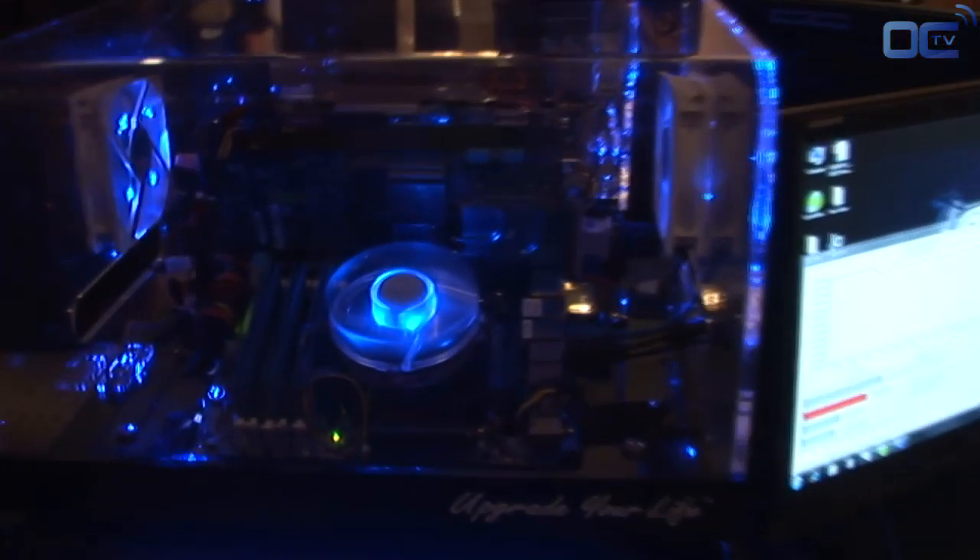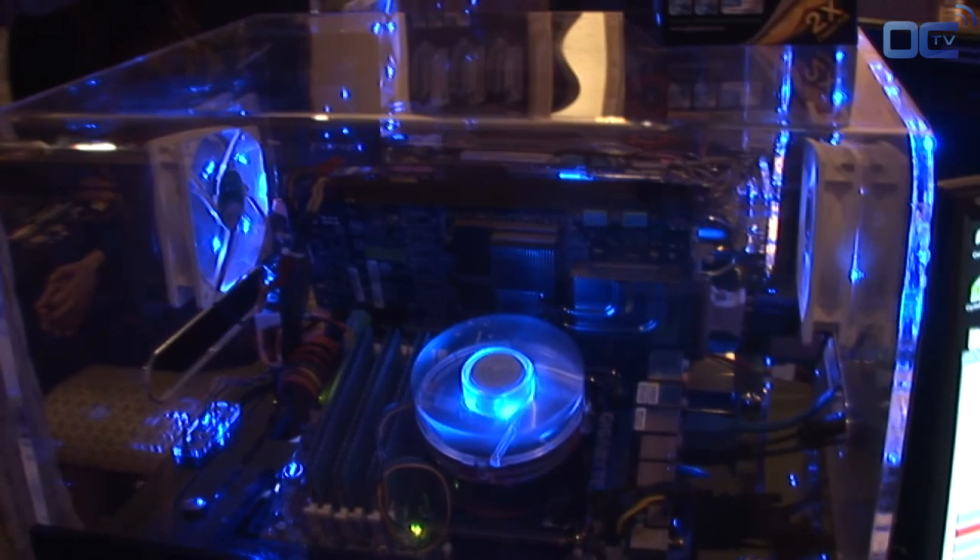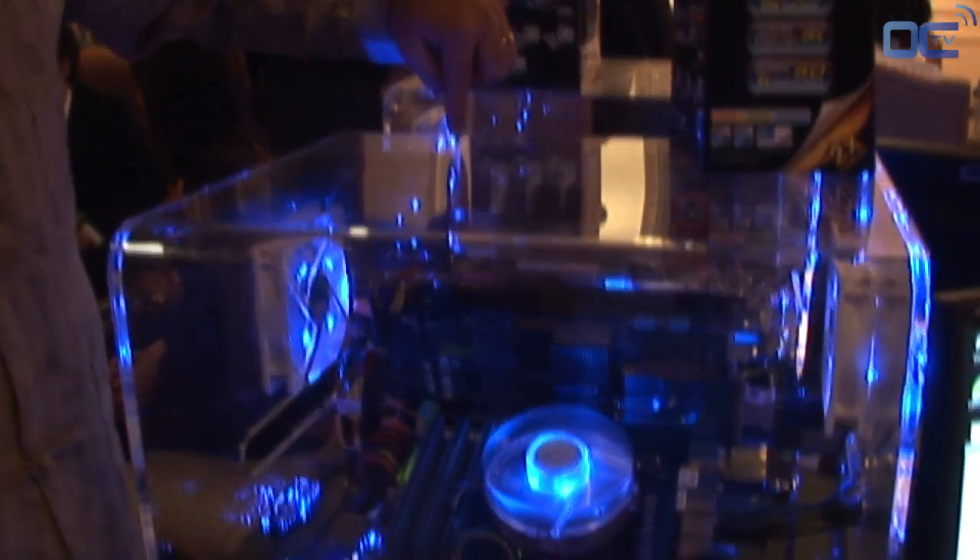Thank you. One of our most exciting demos at this event is the X58A UD7 motherboard. As most of you will know, it's got a Marvell SATA 6 gigabit per second chip on board. And over there in the corner, in the back of this demo, is the world's first SATA 6 gig solid-state drive. It's from Micron and it's also using the Marvell controller.